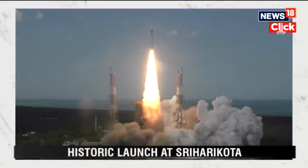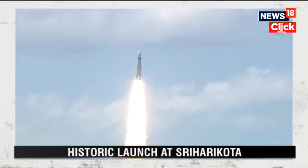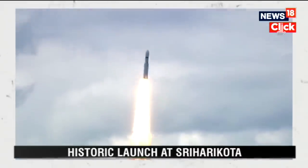Lift off normal. Here we have a majestic lift-off of LVM-3 M4 rocket carrying India's prestigious Chandrayaan-3 spacecraft.